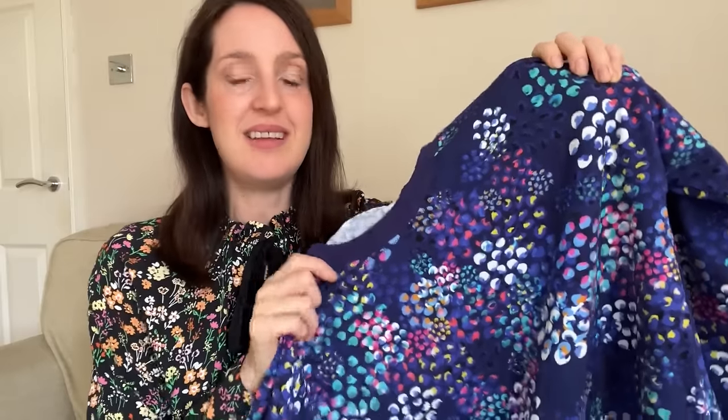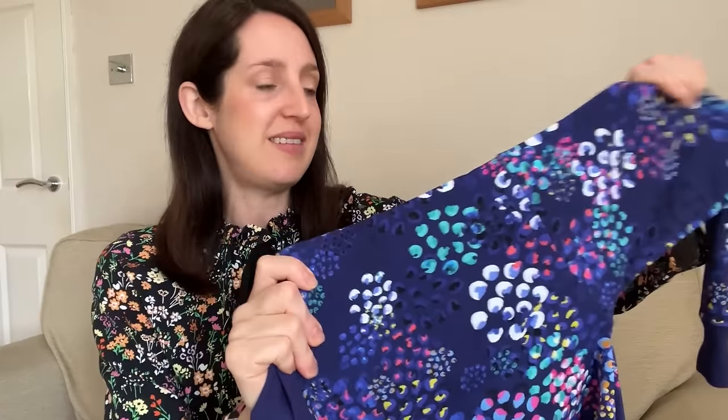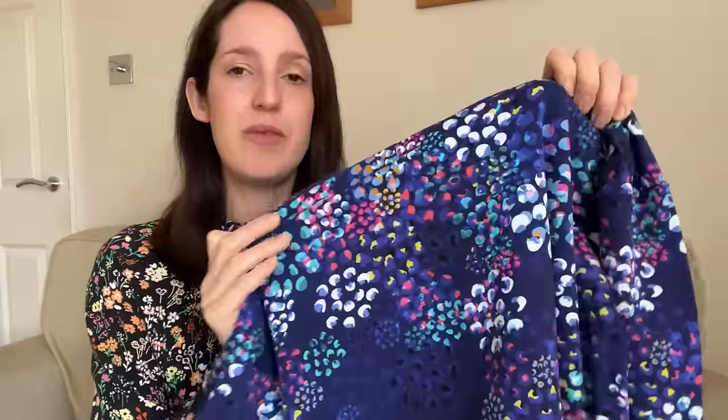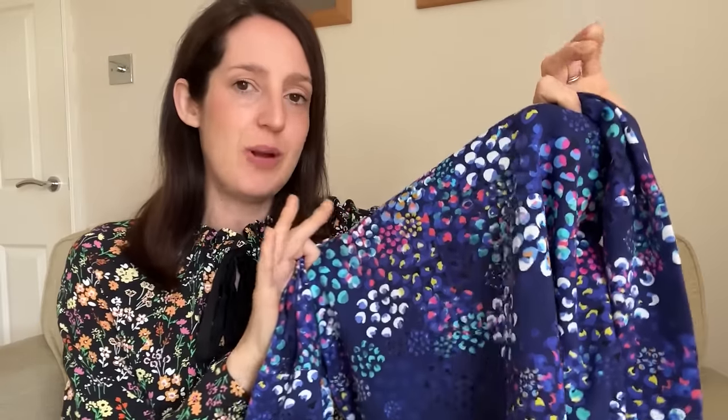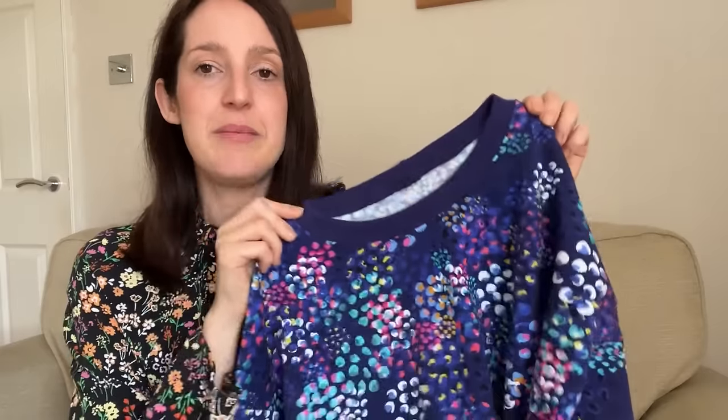They originally released the Chicka Cheetah print on a viscose base, and earlier this year for their birthday month they re-released it on a French terry base. I thought it would make such a pretty sweatshirt so I snapped some up. I got this gorgeous colour — I originally thought it was navy blue but when I received it, it actually has more of a deep purple to it, so I'd call it navy blue slash indigo. I love all the pops of colour and I got the matching ribbing too.